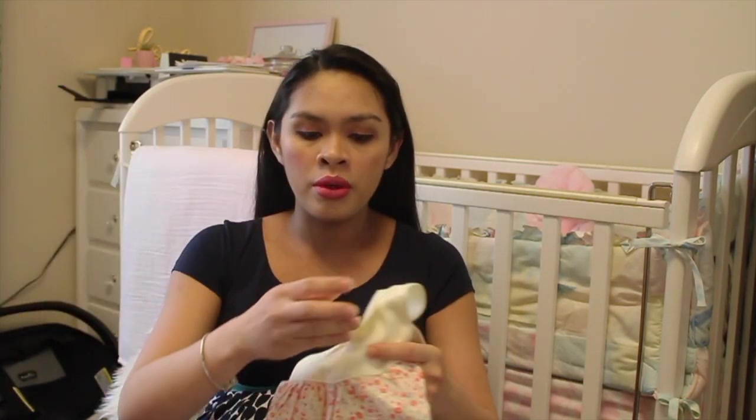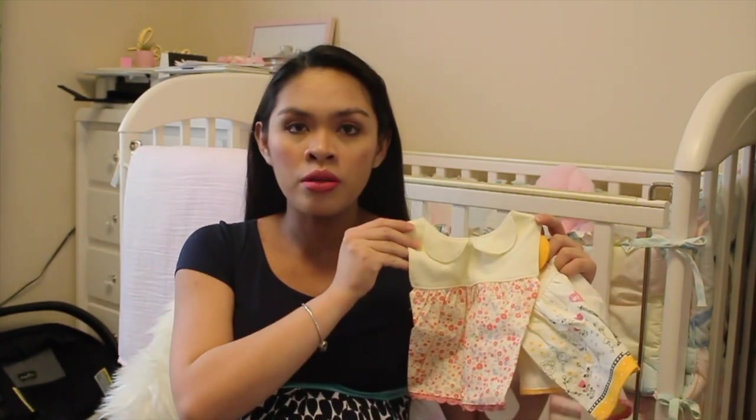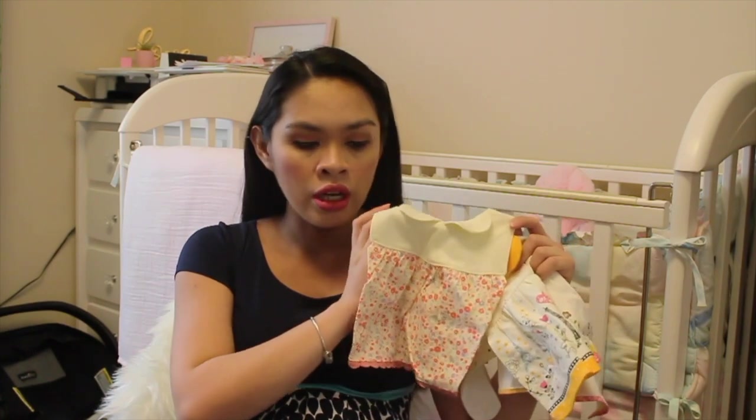So let's start with these three bibs right here. Andrew's Uncle Mike and Aunt Sharon got us this. Freakin' cute.